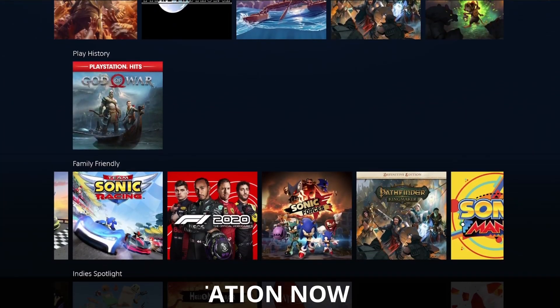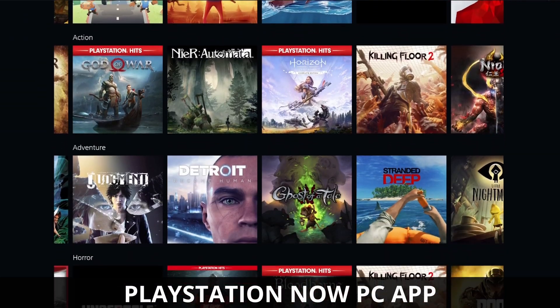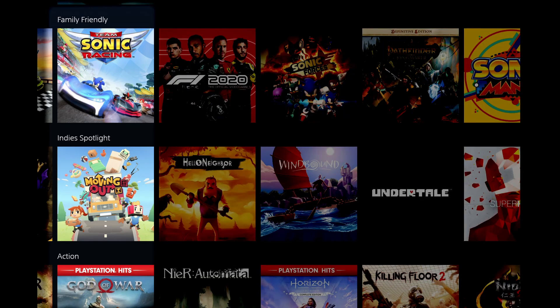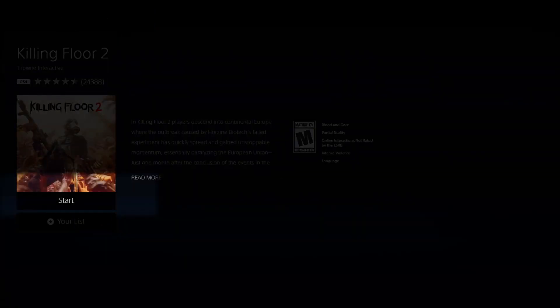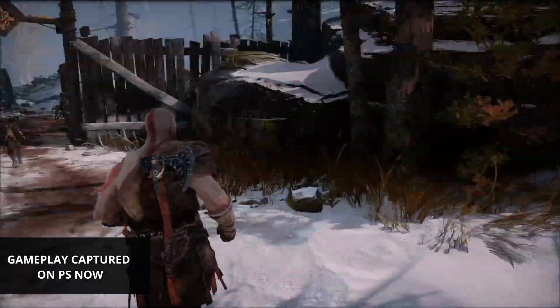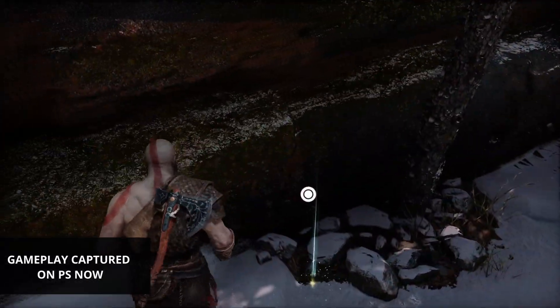The PlayStation Now dedicated PC application works very well, and I didn't experience any technical issues with the application. However, my biggest problem with it is that it is simply too basic. There is not enough information about the games or even about the service in general within the application. All of your games are put into different categories, which is nice, but other than that, all you have about each game is a thumbnail, a title, a brief synopsis, and a start button. You can still unlock trophies while playing on the PlayStation Now PC application; however, there is no way to view your trophies within the application, and there's no way of knowing if you have unlocked a trophy or if you're about to unlock one. Unfortunately, the PlayStation experience on PC is not as nice as a dedicated experience on the PlayStation 4 or PlayStation 5.